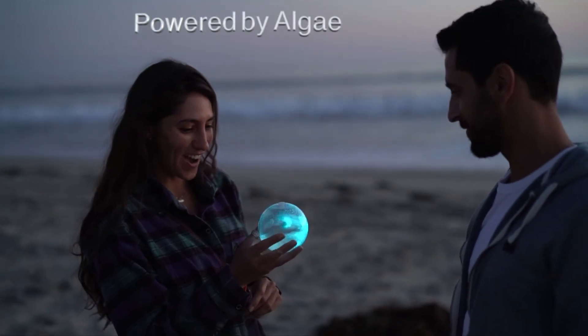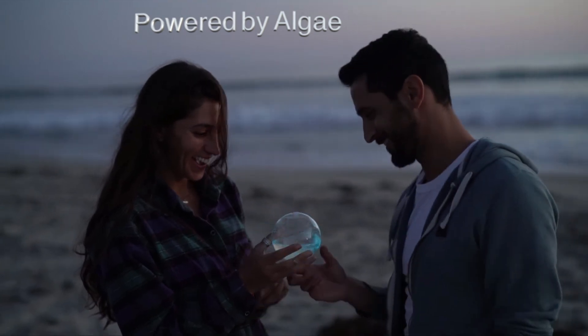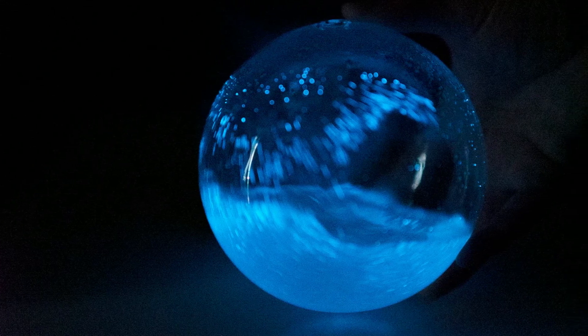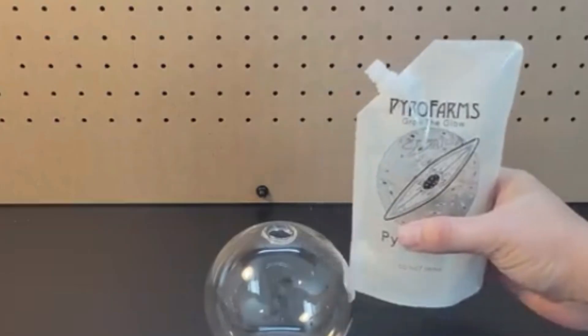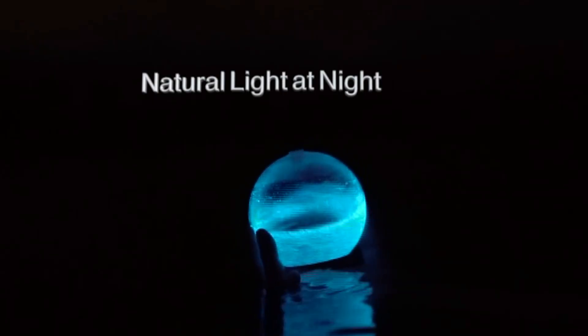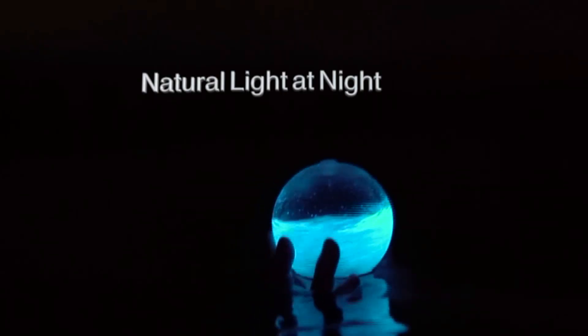Caring for the phytoplankton involves following specific instructions to ensure they receive proper sunlight and nutrients. This care transforms the gadget into a living science experiment, teaching users about marine biology and the importance of ecosystems. Its blend of aesthetics and science makes the bioluminescent orb an unforgettable gift for nature enthusiasts. Not only does it beautify your space, but it also serves as a constant reminder of the wonders of the natural world.